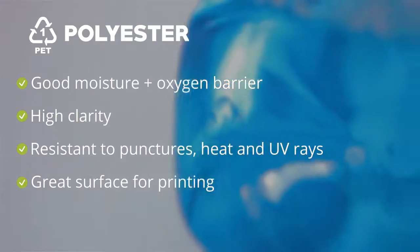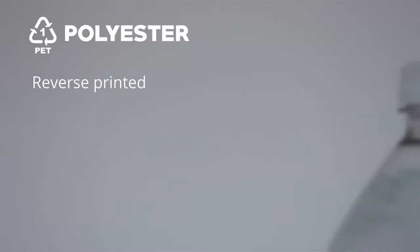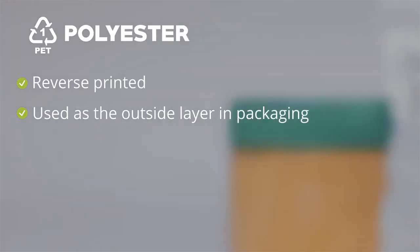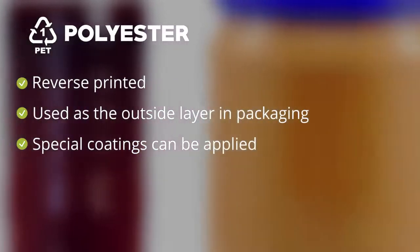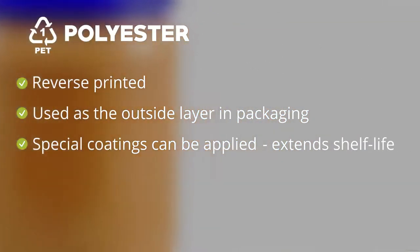For these reasons, and because it does not seal easily, it is most often reverse printed and used as the outside layer on a package in combination with other materials such as polyethylene. Special coatings can be easily applied to PET to help improve oxygen barriers for extending the shelf life of food products.